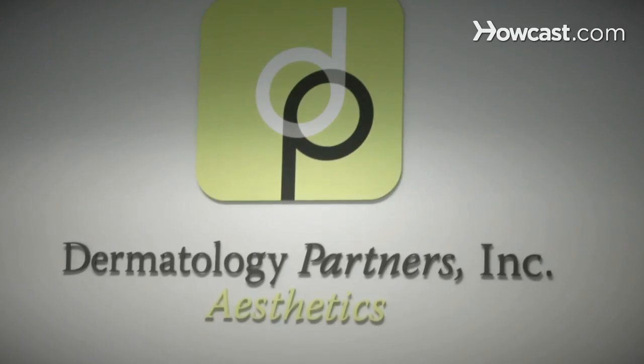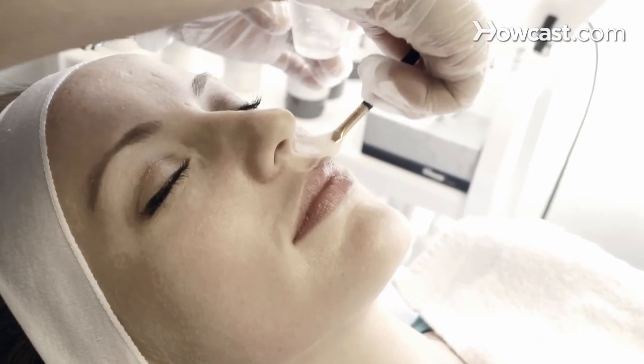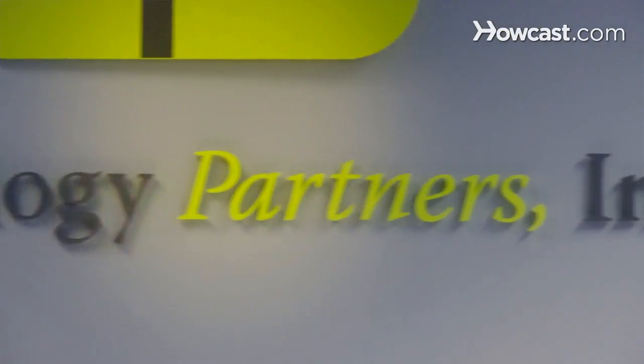Hi, I'm Dr. Alyssa Lunder. I've been practicing dermatology at Dermatology Partners in Wellesley, Massachusetts for the past 10 years. I believe that skin care doesn't have to be complicated. With a few simple steps you can have beautiful skin. You can visit Dermatology Partners at dermatologypartnersinc.com.